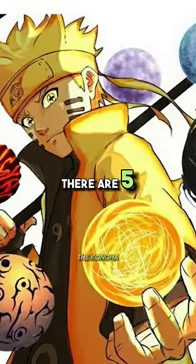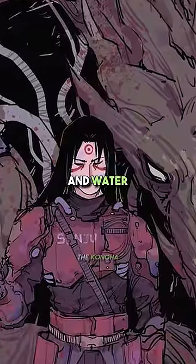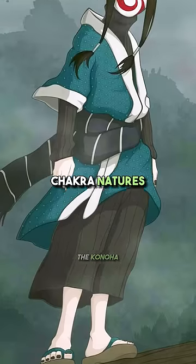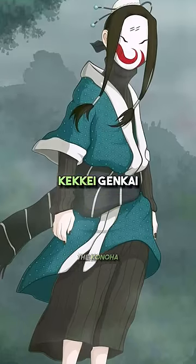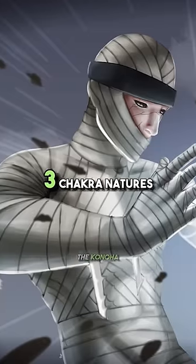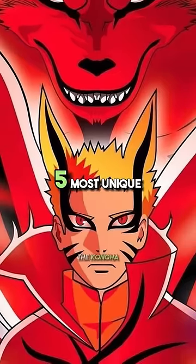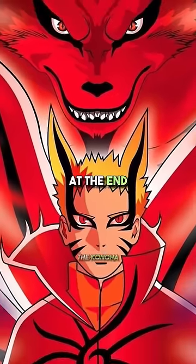So, how many chakra natures are there? There are 5, but when you combine earth and water, you get wood release, and so on. To combine 2 different chakra natures, a shinobi must have a kekei genkai, and if he has to combine 3 chakra natures, then that requires a kekei tota. Here are the 5 most unique chakra natures, with the weirdest at the end.